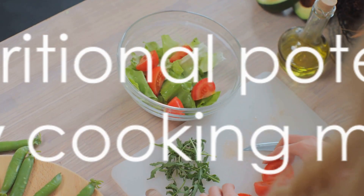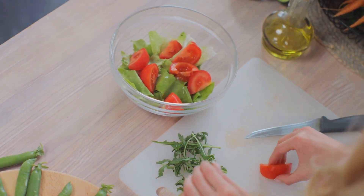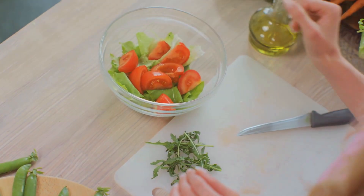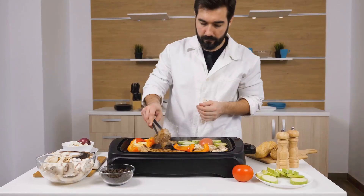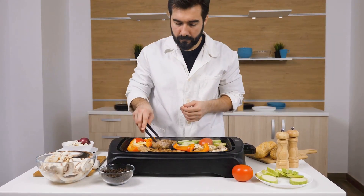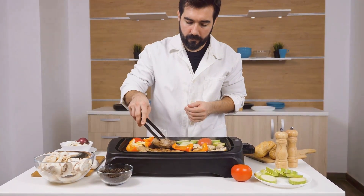Today, we're going to explore some of the healthiest methods to prepare both vegetables and meats, unlocking their full nutritional potential without the addition of unhealthy fats or excessive calories. We'll be looking at various techniques, from steaming and boiling to grilling, roasting, baking, and stir-frying for vegetables.